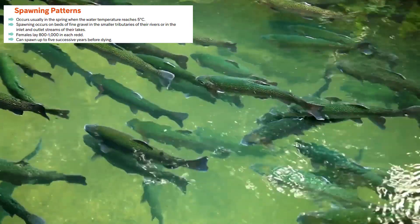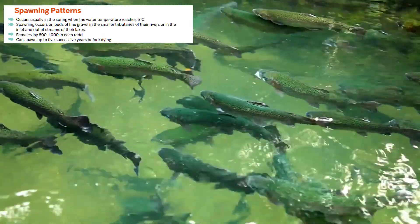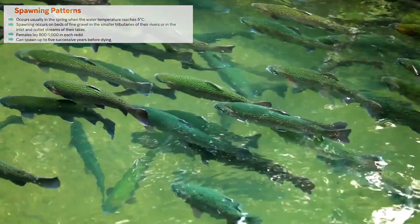Females lay 800 to 1,000 eggs in each nest, known as redds. These fish can spawn up to five successive years before dying.